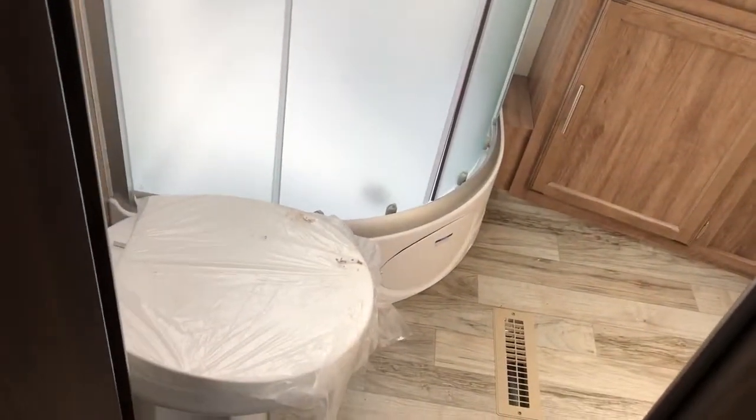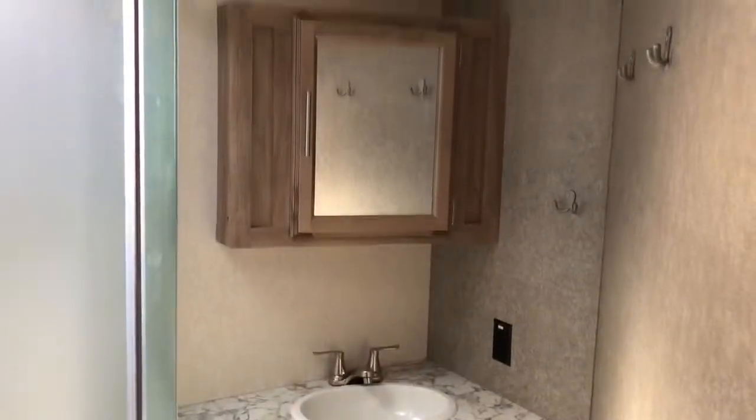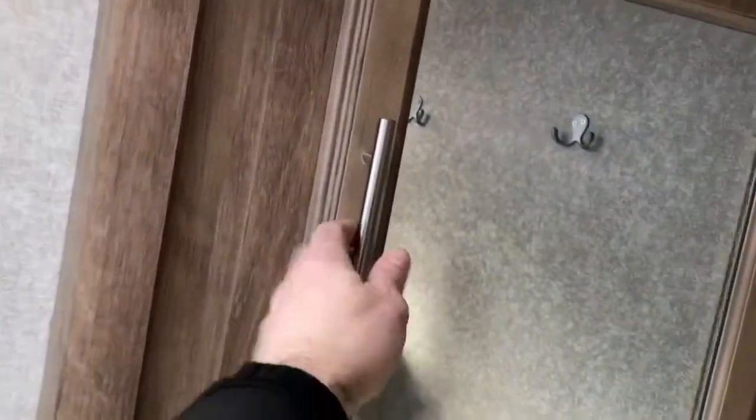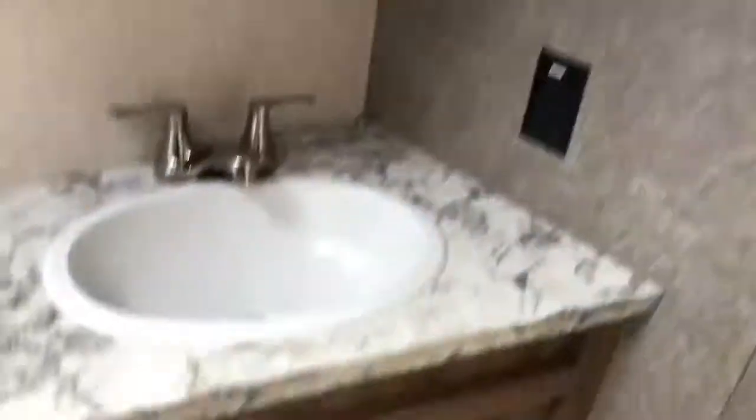In the bathroom there's a nice corner radius shower with a sliding door and a porcelain toilet bowl, which keeps it much easier to clean than RV-style plastic. There's great storage in the medicine cabinet and some additional storage underneath the sink as well.